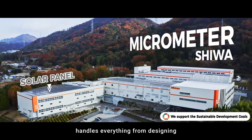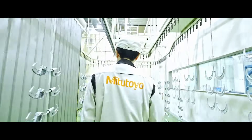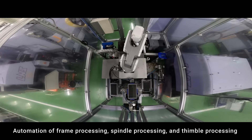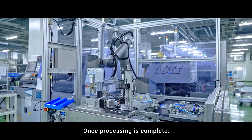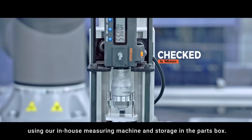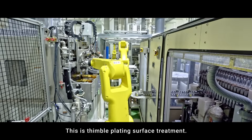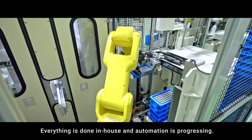The Shiwa factory handles everything from designing and manufacturing micrometers to shipping them. Automation of frame processing, spindle processing, and thimble processing is progressing with the introduction of robots and machines. Once processing is complete, the process automatically proceeds to measurement using our in-house measuring machine and storage in the parts box. Thimble plating surface treatment is also done entirely in-house and automation is progressing.